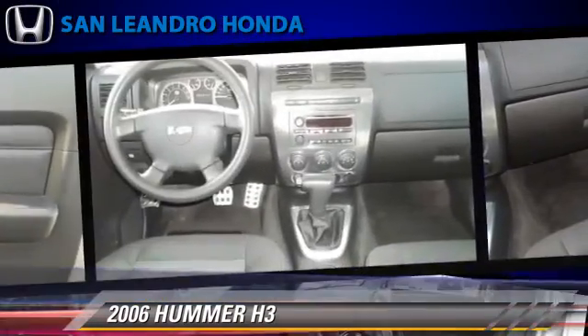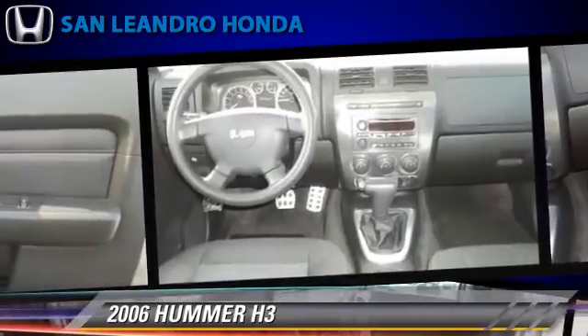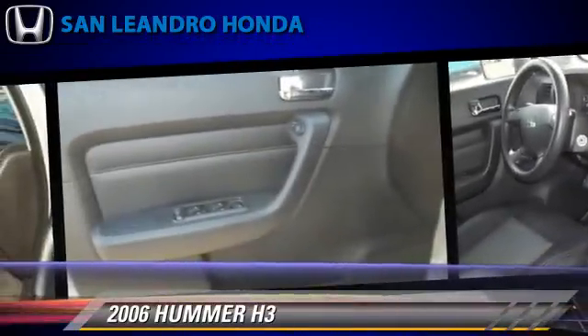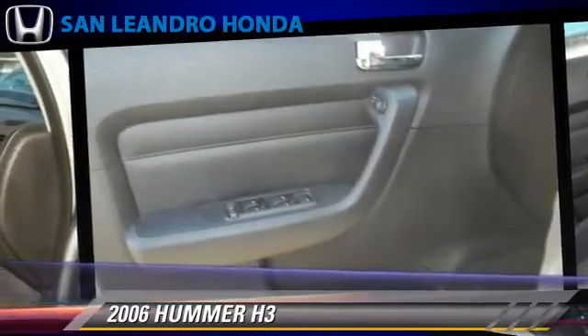Comfort and convenience features include a CD player, powered door locks, and power windows. Give us a call to schedule your test drive today.